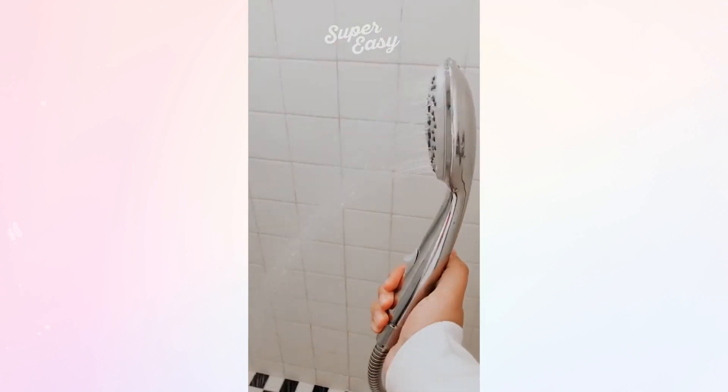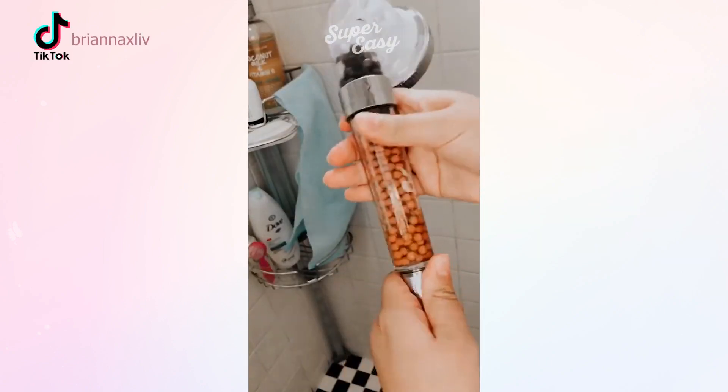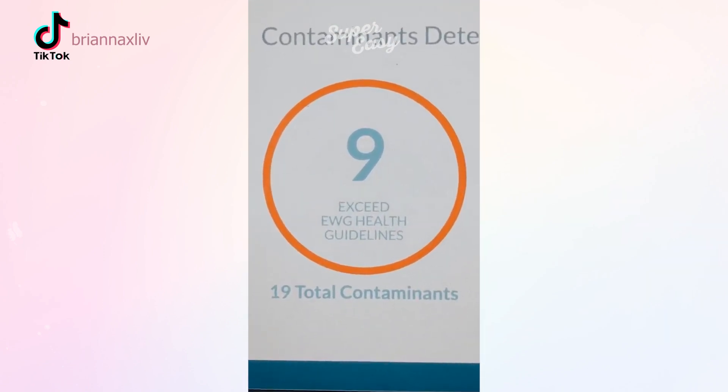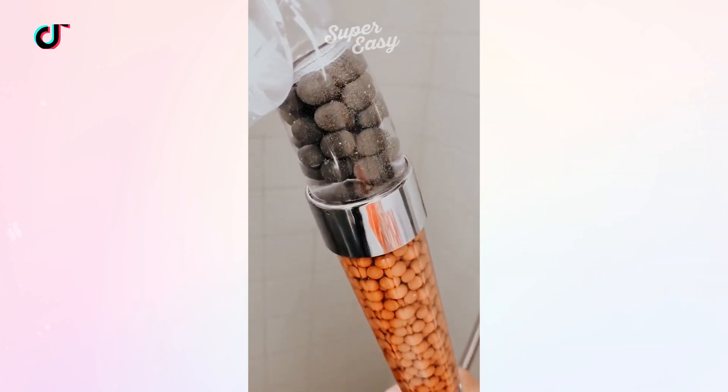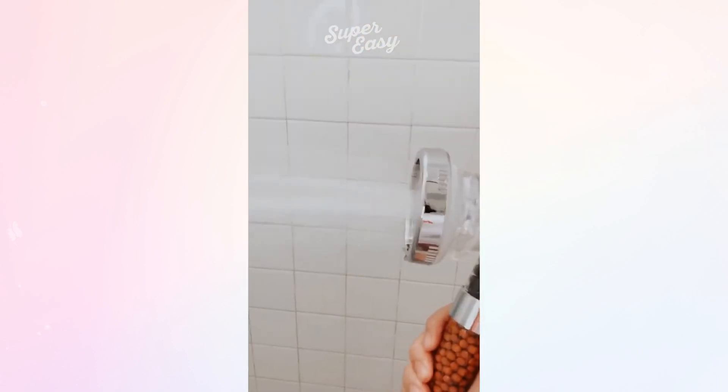I wanted to see if it would actually help my sad shower head that has the worst water pressure ever, so I changed it out to this big one today. I also didn't realize how contaminated my city's water is. Those little filter beads you see remove all the contaminants that are irritating to your skin — and look at that water pressure difference.